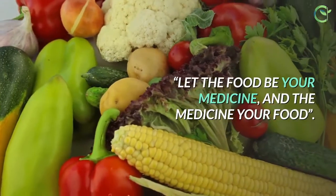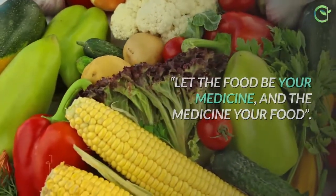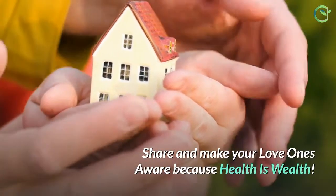Let the food be your medicine, and the medicine your food. Share and make your loved ones aware, because health is wealth.